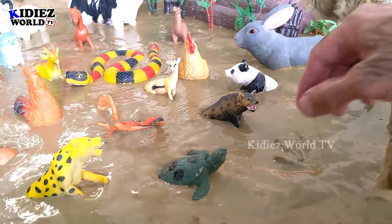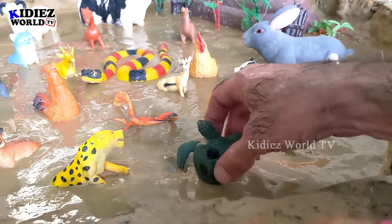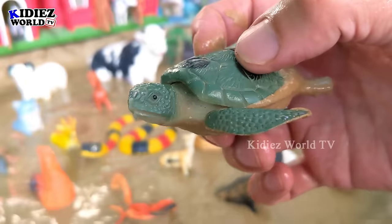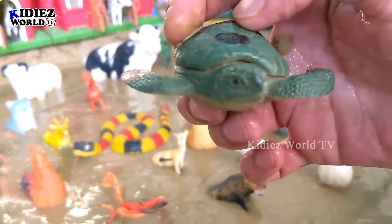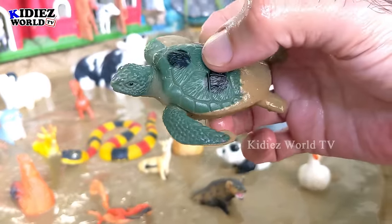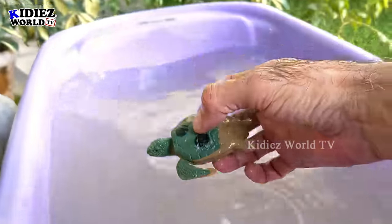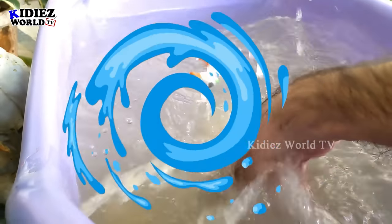Our next domestic animal is a turtle. Turtles have a hard shell on their back and they are very slow-moving animals. They can also survive in the sea as well — they are good swimmers. Let's watch this turtle!